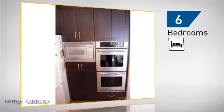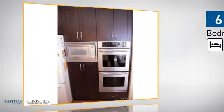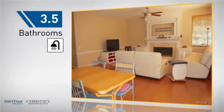Inside you'll find six bedrooms, so your family and guests all have a private space to come home to, as well as three-and-a-half bathrooms.